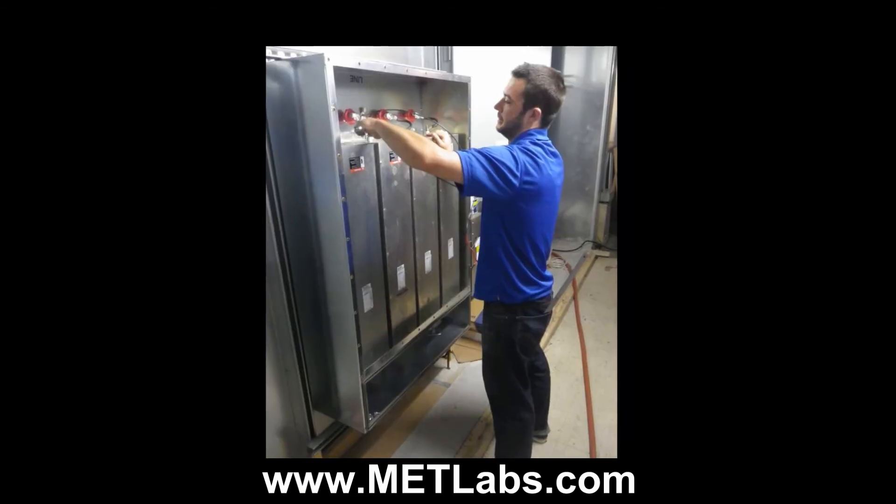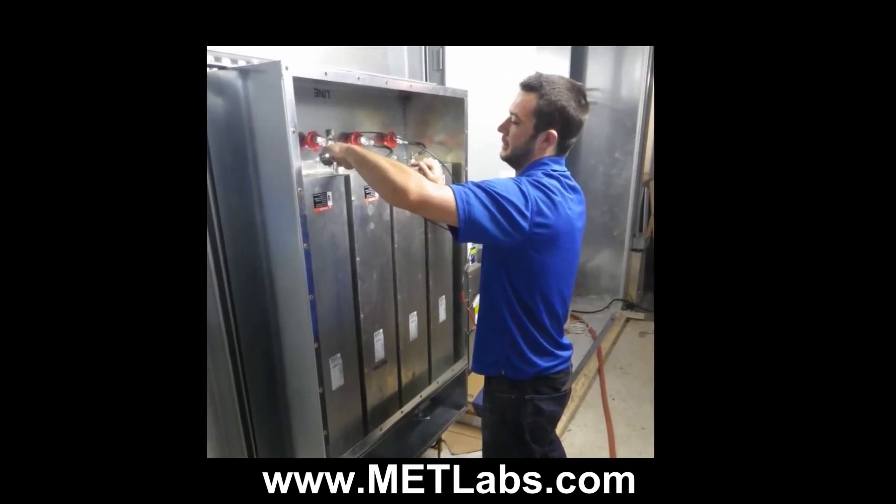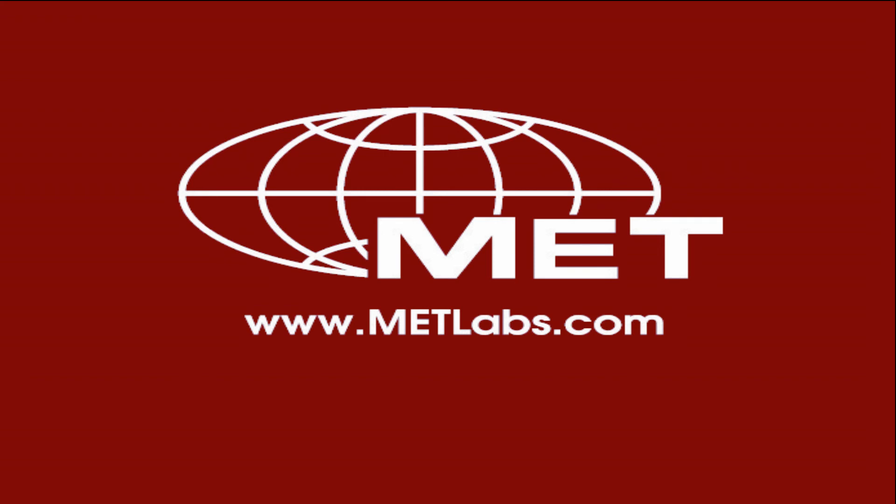As well as RTCA DO160. For more details on our full testing capabilities, visit us at www.metlabs.com.